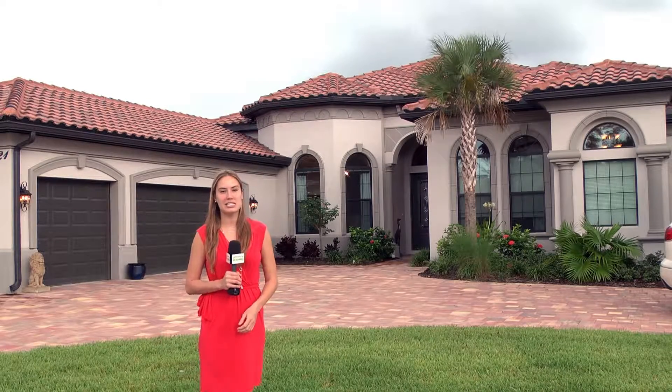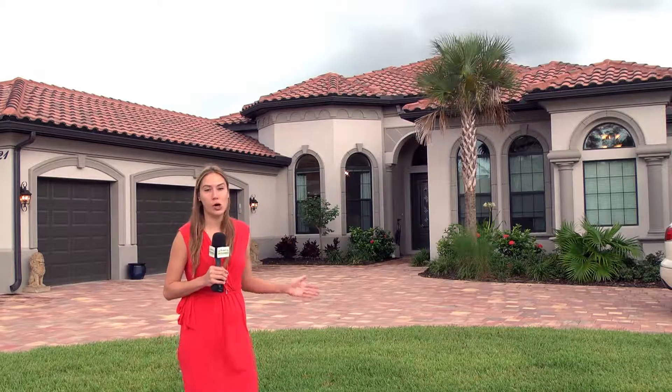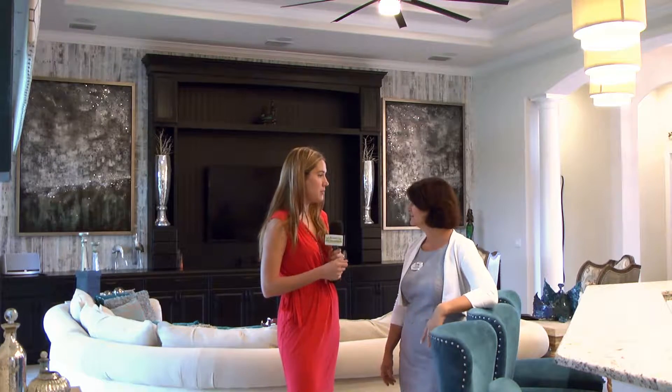We are meeting Lisa Da Silva with Century 21 Selling Paradise and she's going to show us this gorgeous home. Some of the furnishings are even negotiable. Tell us about the neighborhood — you've brought us today to Bonita Lakes.